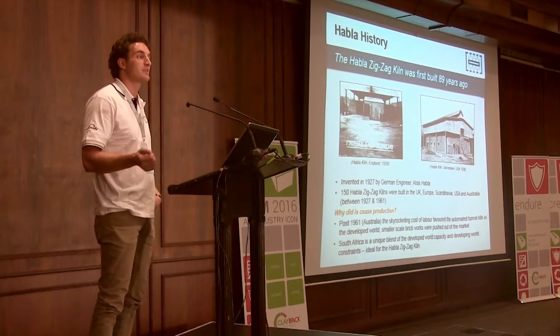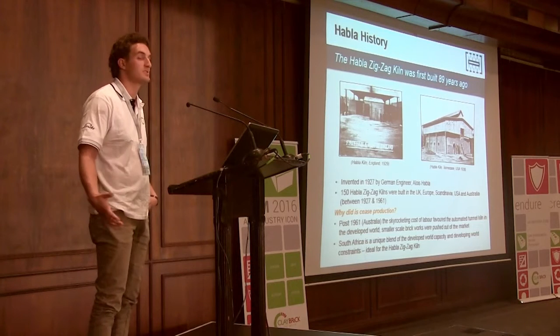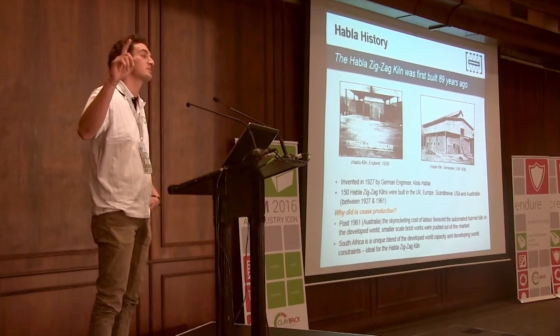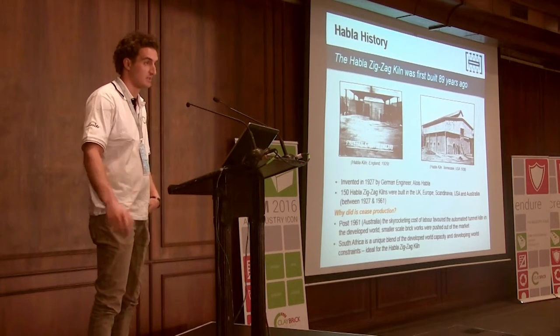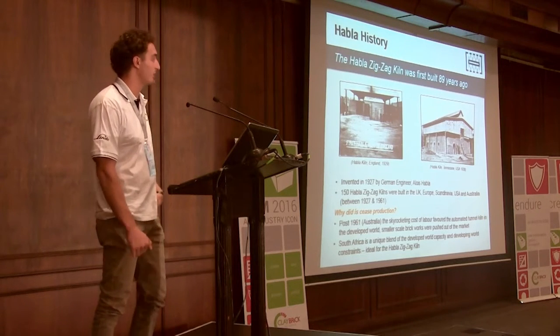A lot of people ask why it ceased production, given such a commercially successful operation. The reason is that the family moved to Australia, and in the developed world there was an extreme increase in labour costs. As a result, more automated technologies became favoured and the tunnel kiln came into place. It was fantastic technology and pushed out the smaller operators, which is what happened with the Hablett kiln.